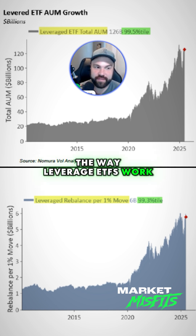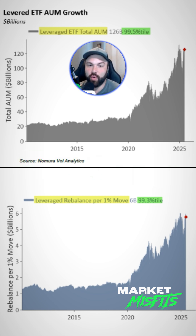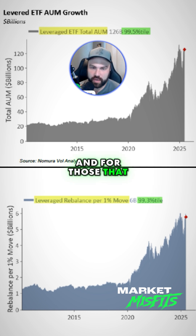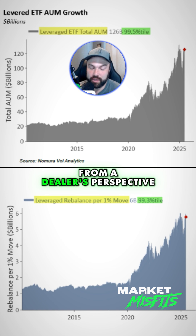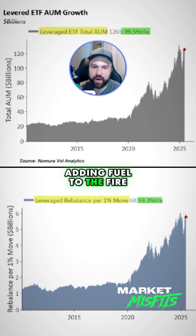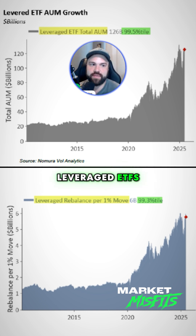The way levered ETFs work is they have to rebalance daily, so they're always rebalancing themselves across the board. McElligant says it's basically synthetic negative gamma. For those who don't know what negative gamma is, the easiest way to put it — from a dealer's perspective — is when the market goes down, they're selling, adding fuel to the fire. When the market goes up, they're buying, adding fuel to the rally. The same thing happens in these levered ETFs.